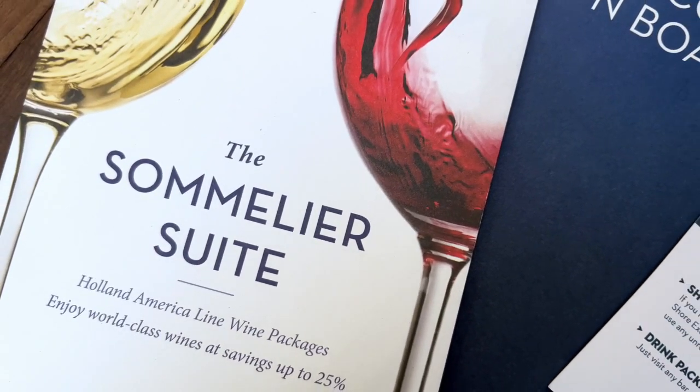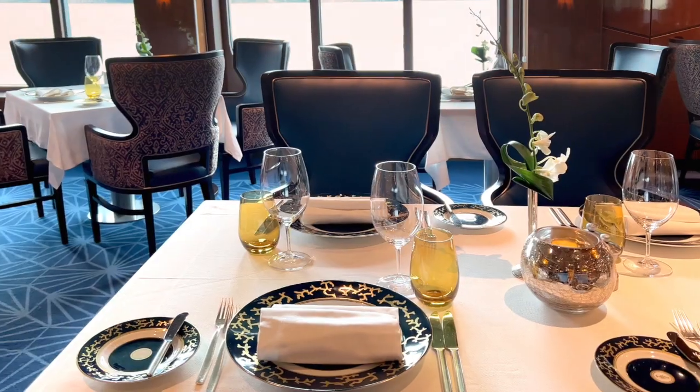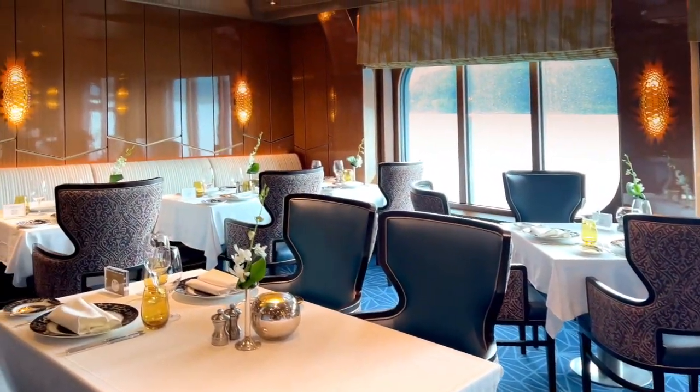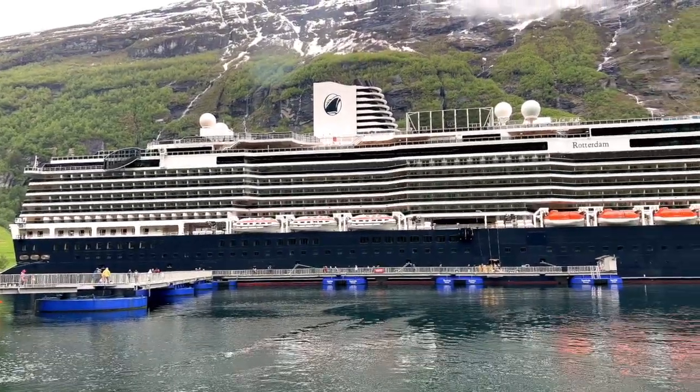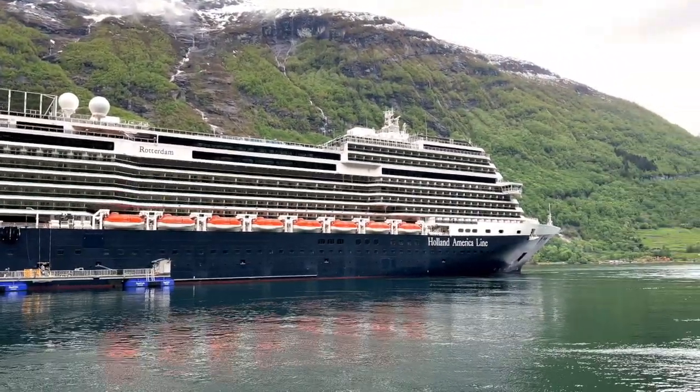It's worth noting that beverages aren't included on Rotterdam, but you can buy a drinks package. Specialty dining and shore excursions aren't included either. Also, it's good to remember that with over 2,600 guests, Rotterdam can feel crowded.